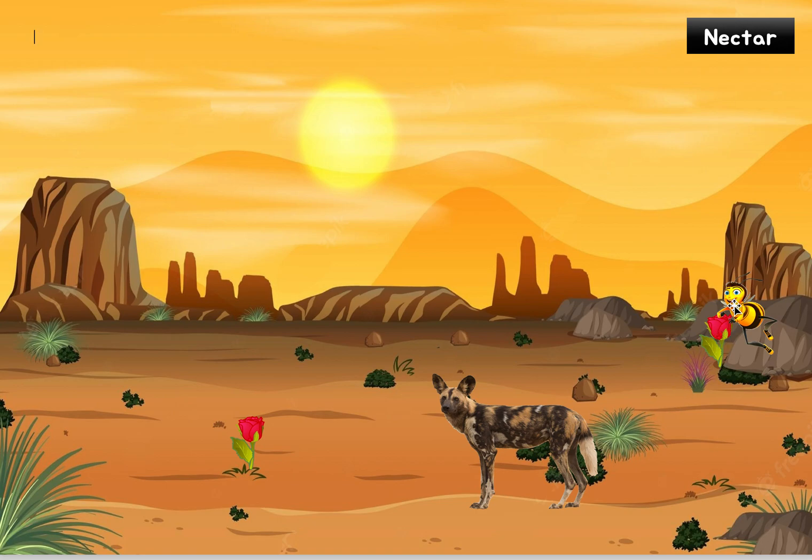He loves this nectar so much he sticks his face right in looking for it, and he notices so many interesting structures in the plant. He was like, wow, I just noticed this for the first time — there's so many structures. It's a lot more complicated than it looks from the outside. It's beautiful on the outside but inside it's pretty complicated. So what is he seeing? Let's take a look.